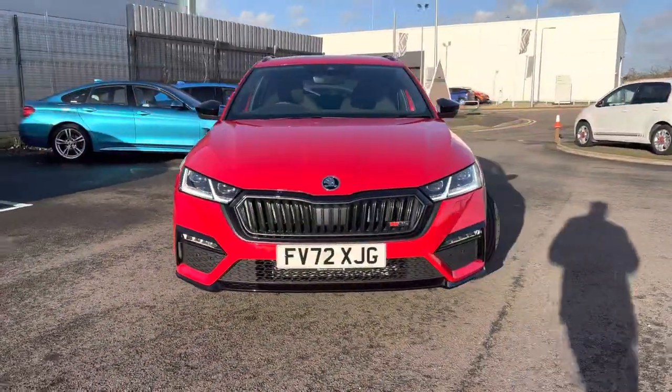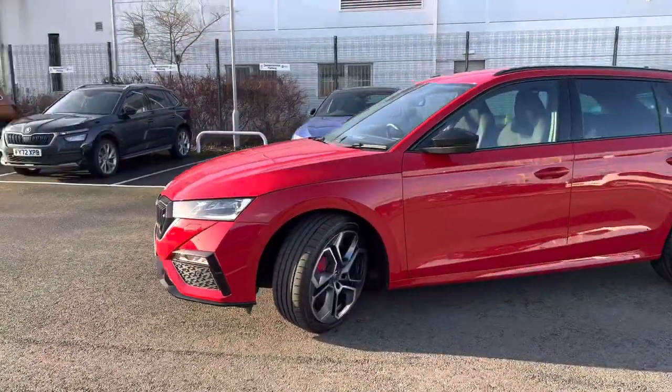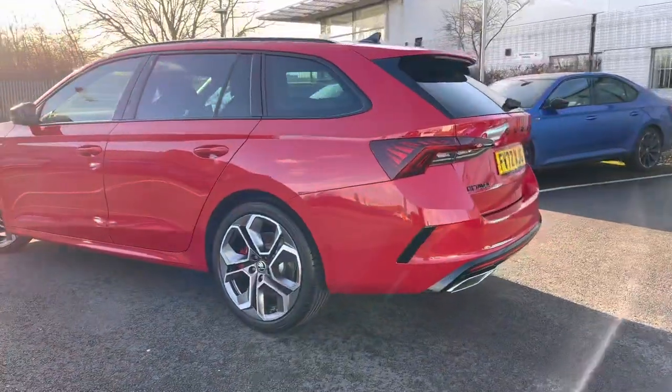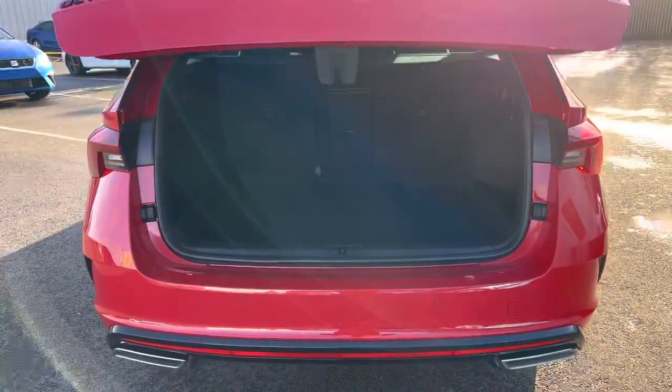Hi, welcome to Deal with the Escoda in Grimsby. I'm Ashleen and today I'm going to be showing you around this Octavia BRS Estate. It's finished in velvet red metallic, has 19-inch Altair anthracite alloy wheels, comes with front and rear parking sensors, has an electronic tailgate with virtual pedal, and also has a remainder of the manufacturer's three-year warranty.